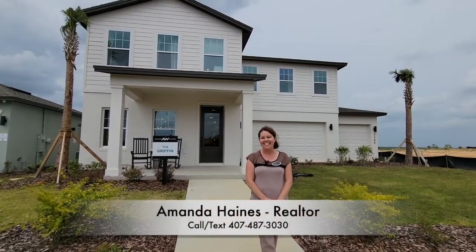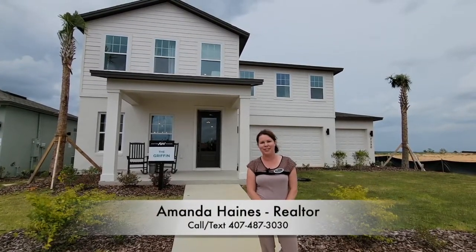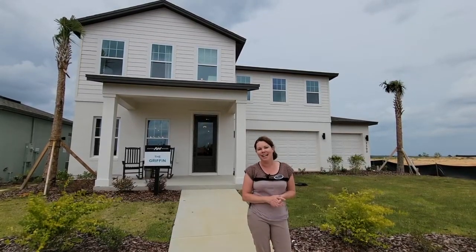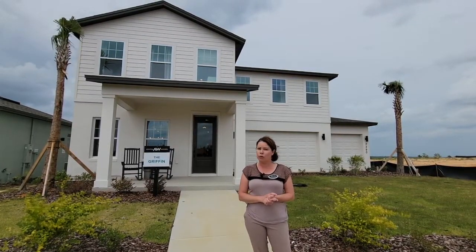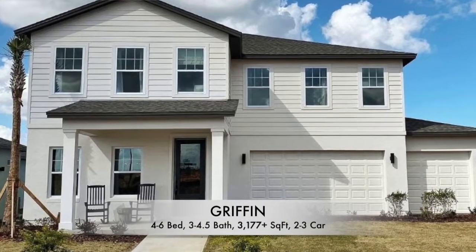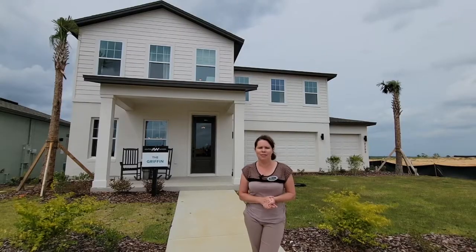Hello everybody, my name is Amanda Haynes and I'm a Realtor with Preferred Real Estate Brokers on the Mellow Group here in Mineola today. This home here behind me can have four all the way up to six bedrooms, three to four bathrooms, and anywhere from 3,100 square feet and up.